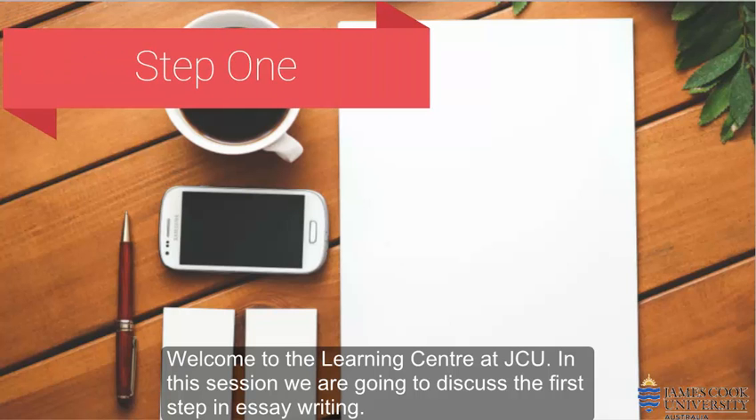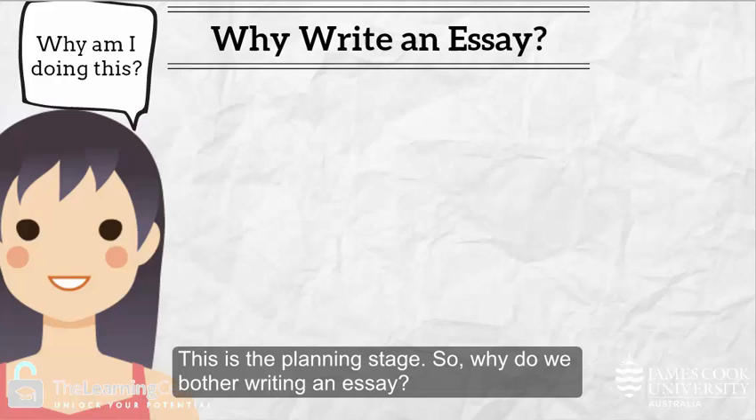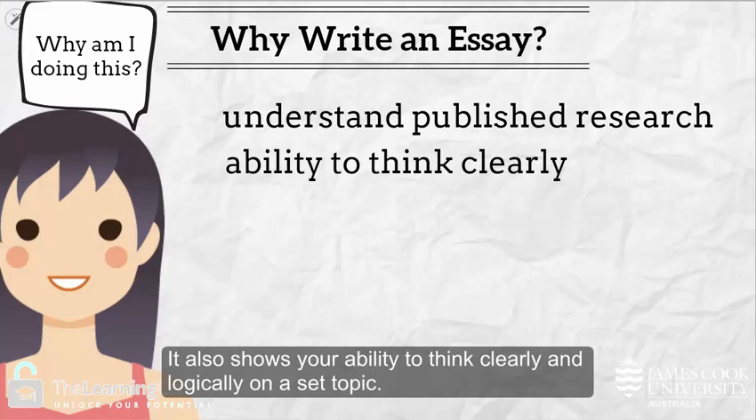Welcome to the Learning Center at JCU. In this session we are going to discuss the first step in essay writing — this is the planning stage. So why do we bother writing an essay? An essay shows your ability to understand published research in your field. It also shows your ability to think clearly and logically on a set topic.